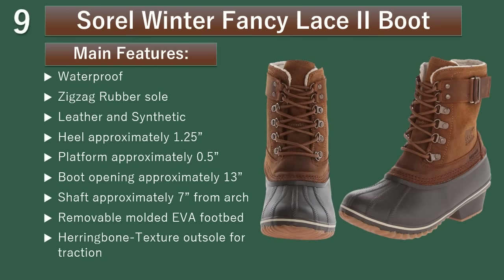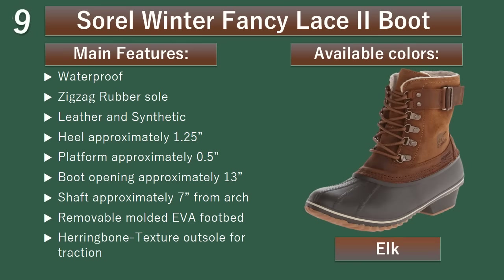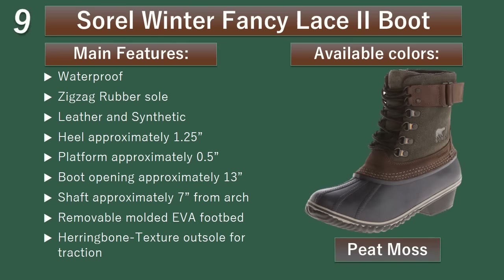Number 9: Sorrel Winter Fancy Lace 2 Boot. These slim Sorrel boots are made from oiled suede and detailed with a waterproof rubber shell, lace-up closure, adjustable buckle strap hat shaft, low pile fleece lining, and zig-zag rubber sole. Available colors: Elk, Peat Moss, Black.